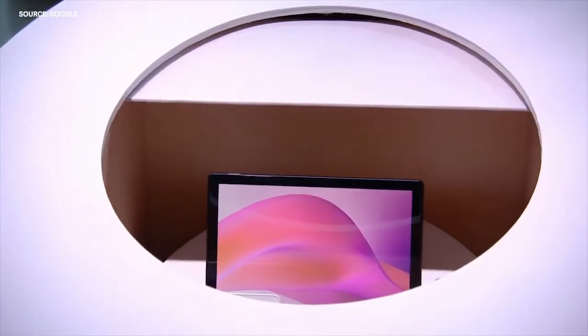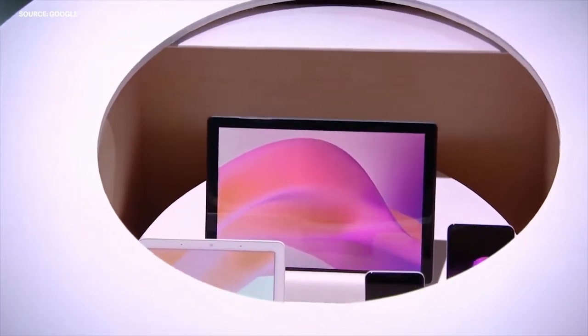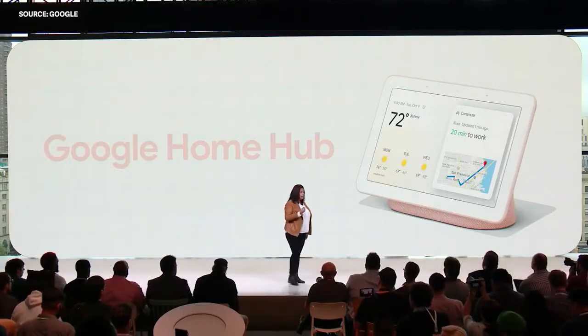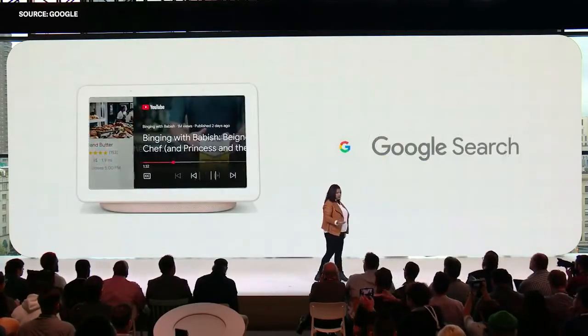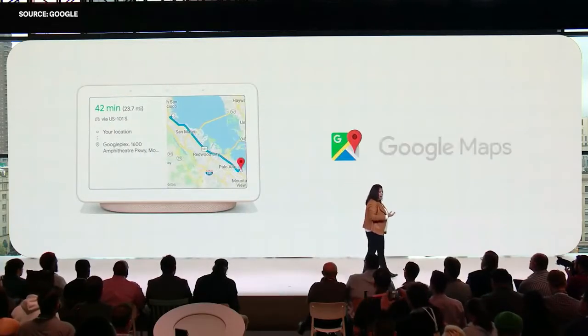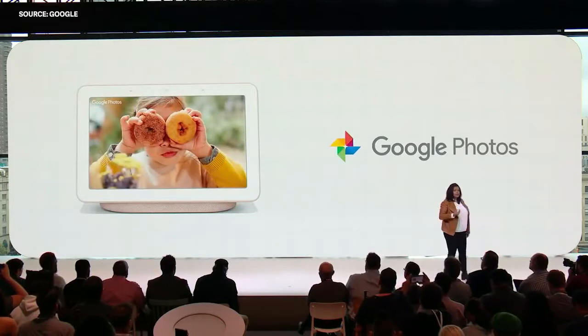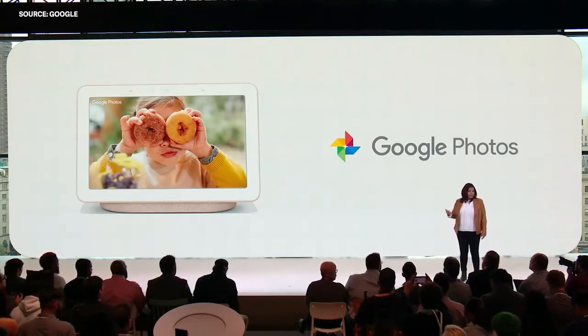Here they are, coming up on the pedestals for the first time seen in real life. Let me tell you about how we've reimagined Google for the home. With Google Home Hub, we've redesigned Google's most helpful services like Search, YouTube, Maps, Calendar, and Photos, so they're easily controllable with your voice and provide glanceable help.